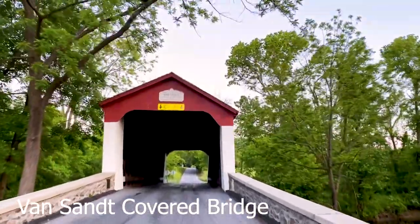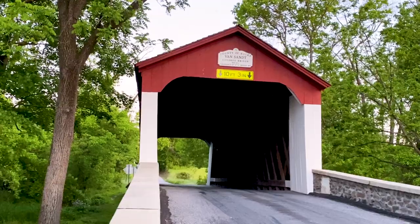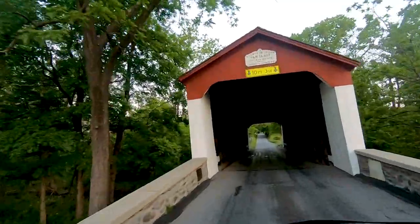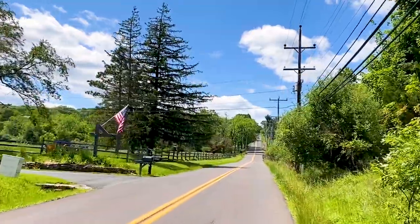The first bridge we're coming up to is the Van Zandt Covered Bridge. The next one we're coming up to is the Lou Covered Bridge.